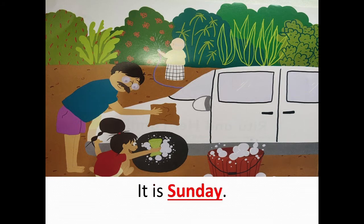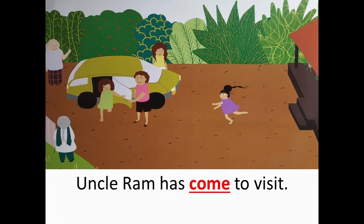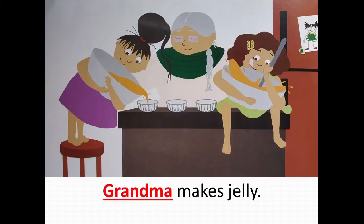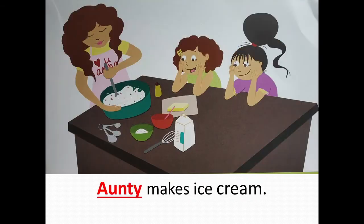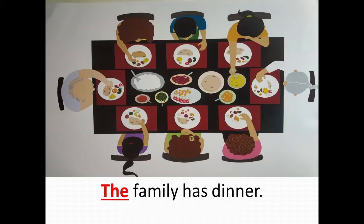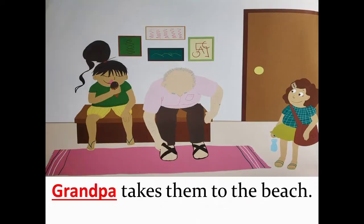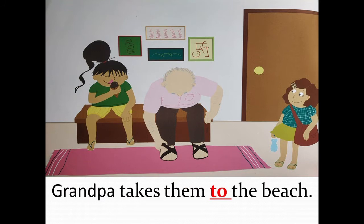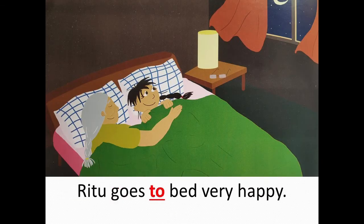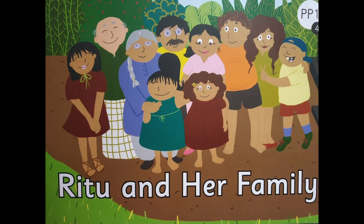It is Sunday. Uncle Ram has come to visit. Ritu gives Neha a hug. Grandma makes jelly. Auntie makes ice cream — yum, isn't it? Ritu loves ice cream. Neha loves jelly. The family has dinner. Grandpa takes them to the beach. Grandpa takes them in his big red car. Ritu goes to bed very happily. So children, we have read the story once. I hope you have enjoyed it.